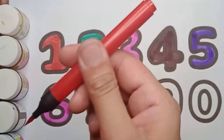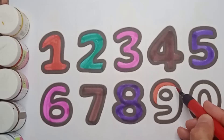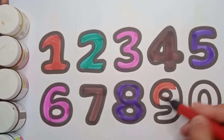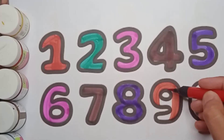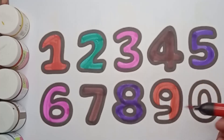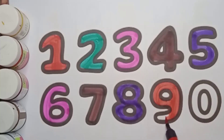Red color nine. What color is it? It's nine, red color nine. Good job!